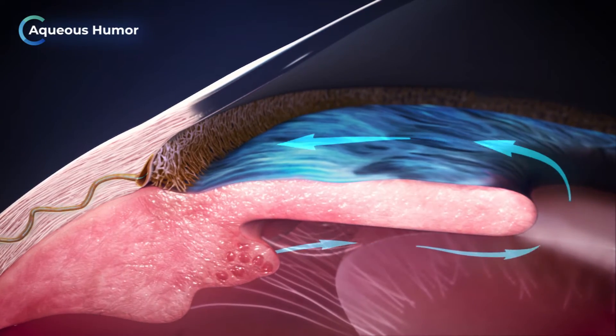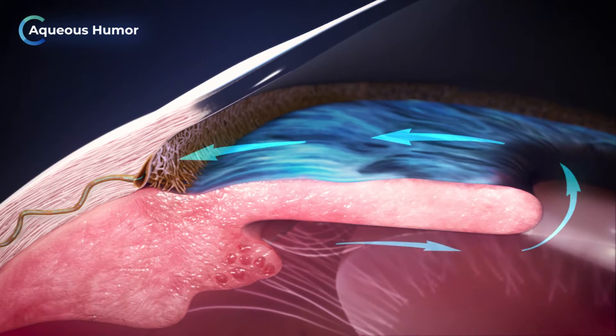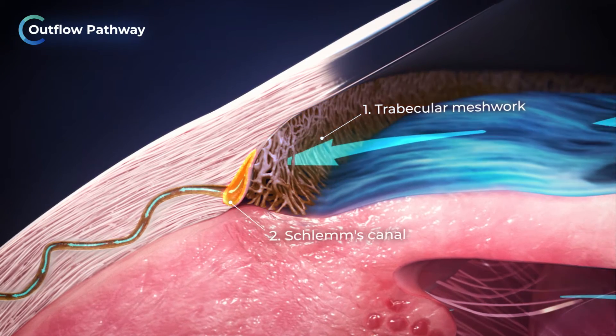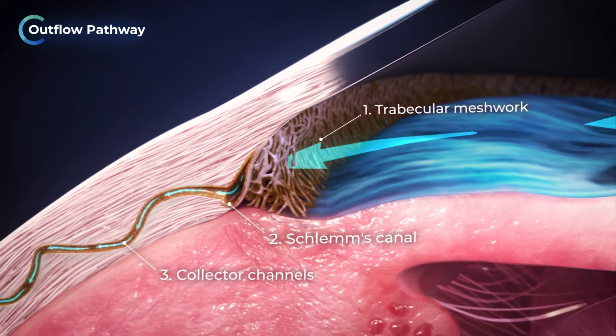Aqueous humor, or fluid, is produced and drained by the eye at a balanced rate to maintain ocular health. The conventional outflow pathway, consisting of the trabecular meshwork, Schlemm's canal, and the collector channels, is responsible for most of the drainage.